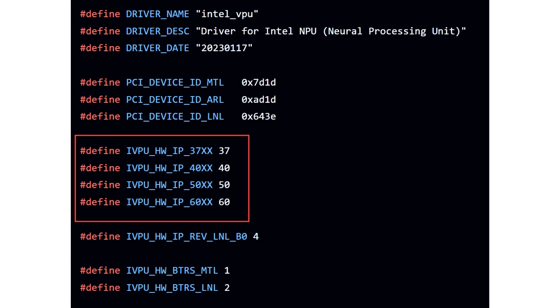Although Nova Lake CPUs aren't referenced, NPU6 should succeed the NPU5 which is going to be featured on Panther Lake CPUs, so Nova Lake makes sense for the NPU6 add-on. Intel's CEO has already stated that Panther Lake CPUs will offer double AI throughput and performance over Lunar Lake, so we are looking at around 100 TOPS of dedicated NPU compute, which should match entry-level GPUs from 2025.